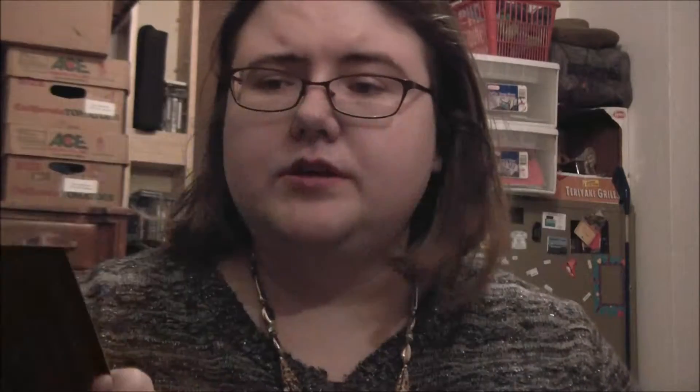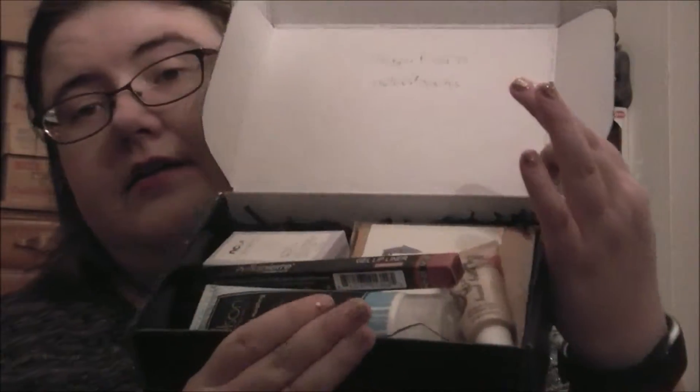This is a $21 a month subscription. It has a card that tells you all of your items and the prices, which this one is just really hard to read. It's very, very dark. And here are all of my items.